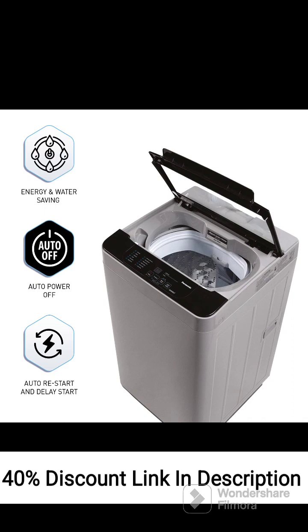The washing machine's 5-Star Energy Rating ensures energy efficiency, helping reduce electricity consumption. It offers powerful wash performance, removing dirt and stains effectively. The Aqua Spin Rinse feature removes detergent residue from clothes during rinsing, providing better cleaning results. The Active Foam System generates high-density foam for thorough cleaning and stain removal.